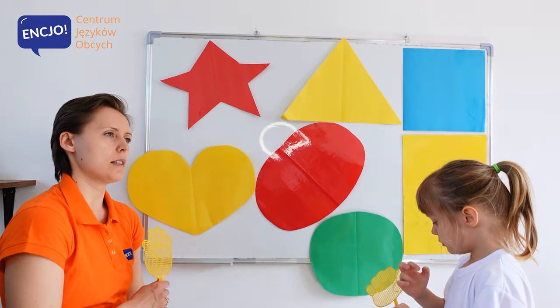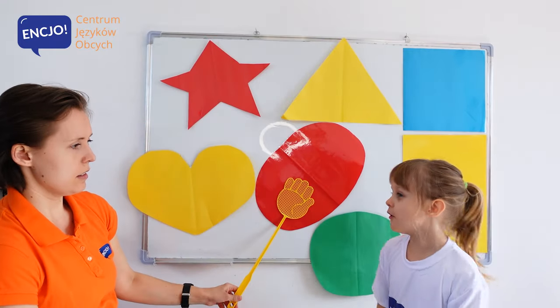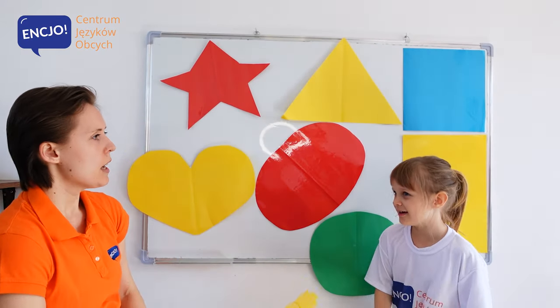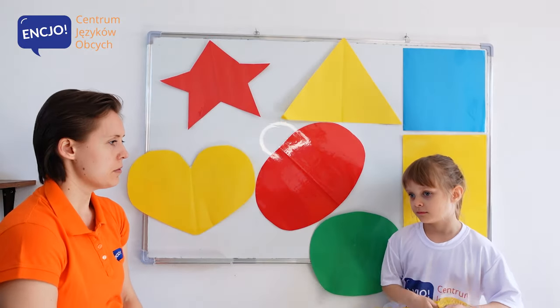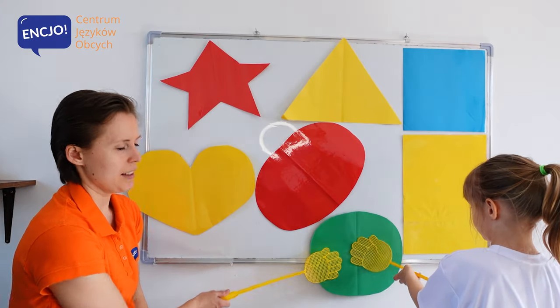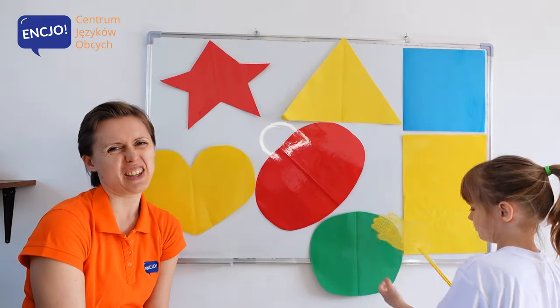Okay, Anielka, which one is an oval? It's an oval. It's an oval. Okay, show me the circle. Where is a circle? Anielko? Where is the circle? It's a...